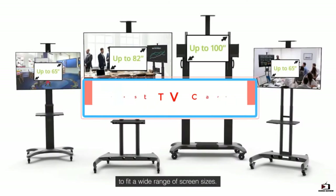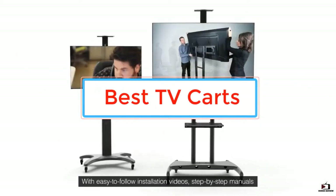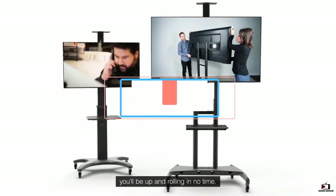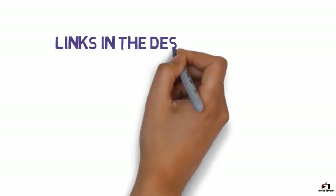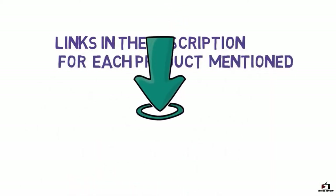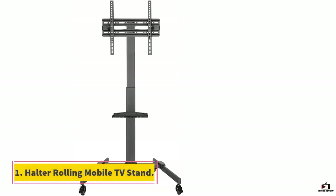Are you looking for the best TV carts? In this video we will look at some of the best TV carts on the market. Before we get started, we have included links in the description, so make sure you check those out to see which one is in your budget range.